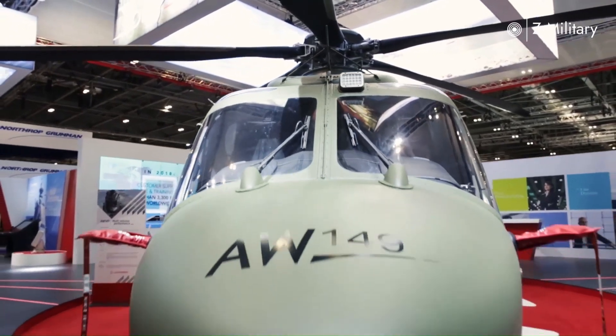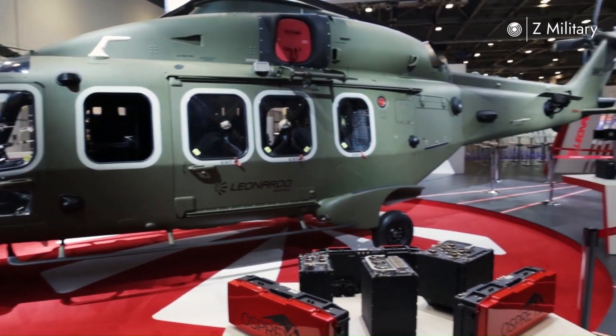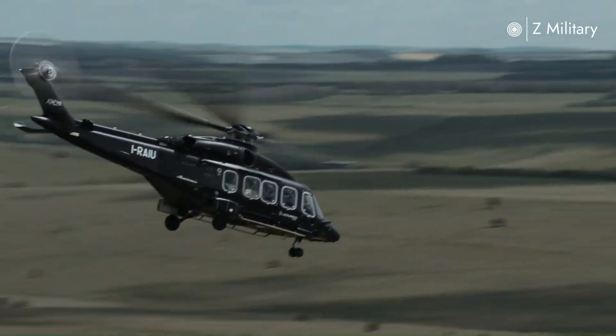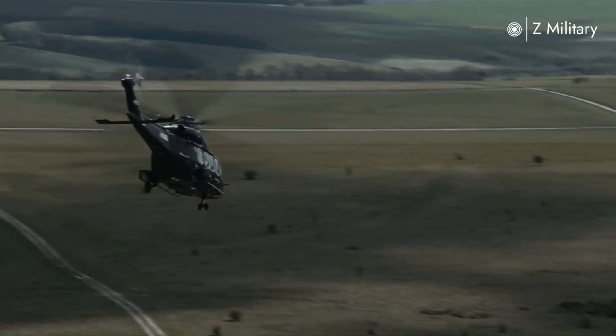The AW149 is powered by two GE CT7-2E1 engines, each capable of producing approximately 2,000 horsepower. With these engines, the helicopter can reach a maximum speed of 313 kilometers per hour and has a flight range of over 900 kilometers.